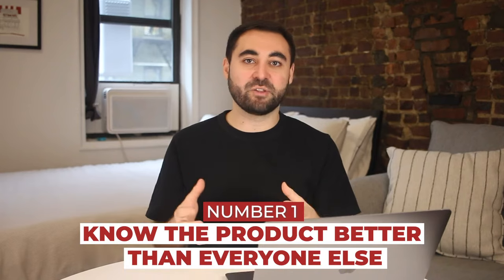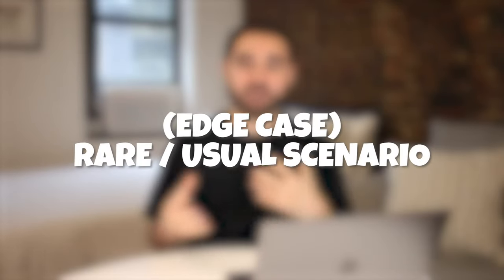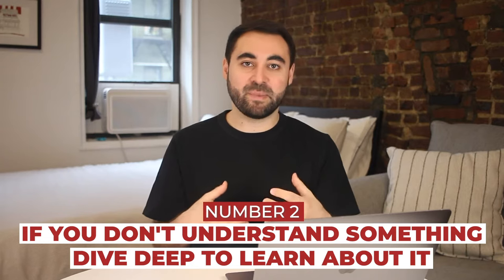Next up, I wanted to share some tips when it comes to being an awesome APM. Number one is to know the product better than everyone else — really get into the weeds with it. What are the edge cases that exist? An edge case is basically a rare or unusual scenario in your product, but one that still needs to be handled in some way. What does the product look like in different states, like when a user is logged in versus logged out? Really get to know the ins and outs of your product area.